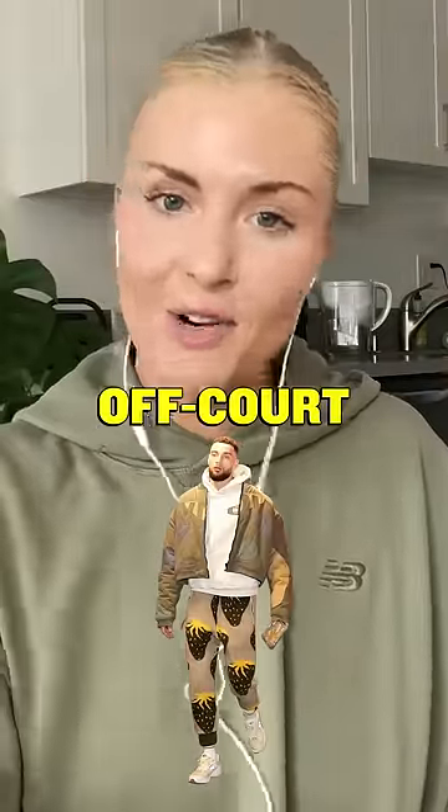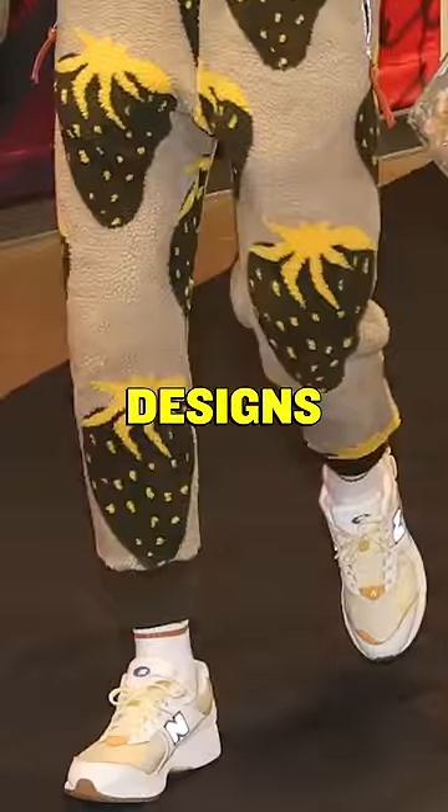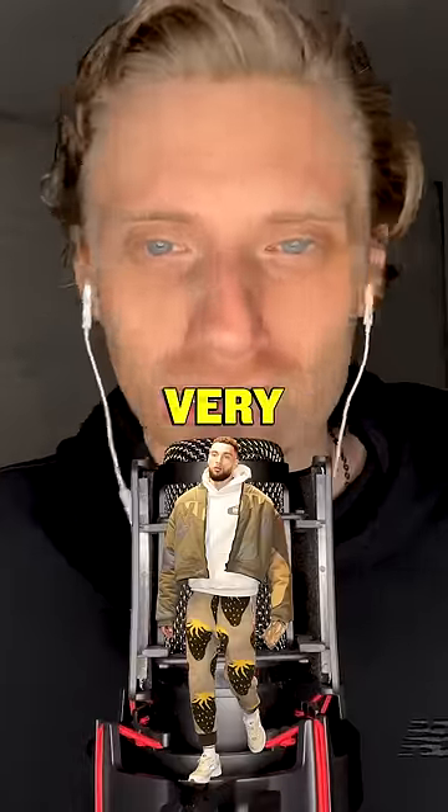Let's talk about his off-court style. You got all the pants, right? It's got some great designs. With the New Balance on too, it just looks very fresh.